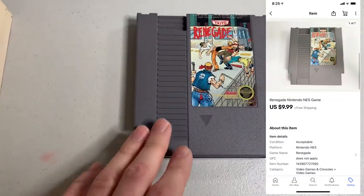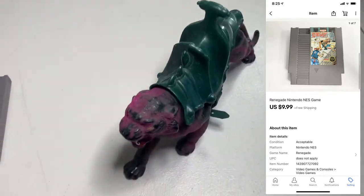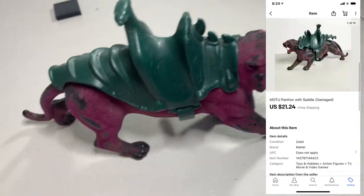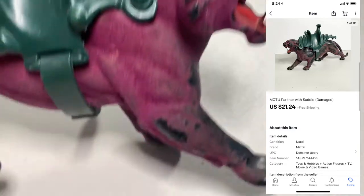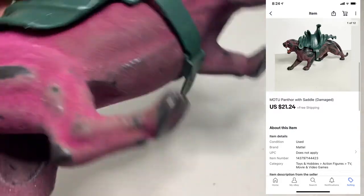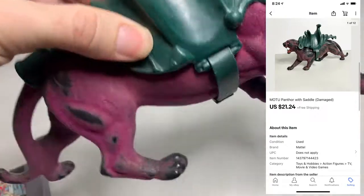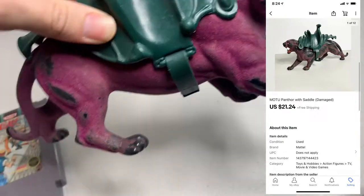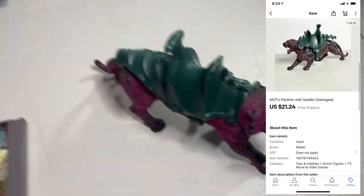Next up, sold the NES game Renegade. This ended up selling for $9.99. Also sold this Masters of the Universe He-Man Panther figure with the saddle. I almost didn't even list this figure because he's so beat up — he's supposed to have fur on him and he's balding in spots. The saddle was pretty dinged up as well, but I think most of the value was actually the saddle. I put this lot together, sold it as damaged. Still did okay, sold for $21.24. I'll take it.